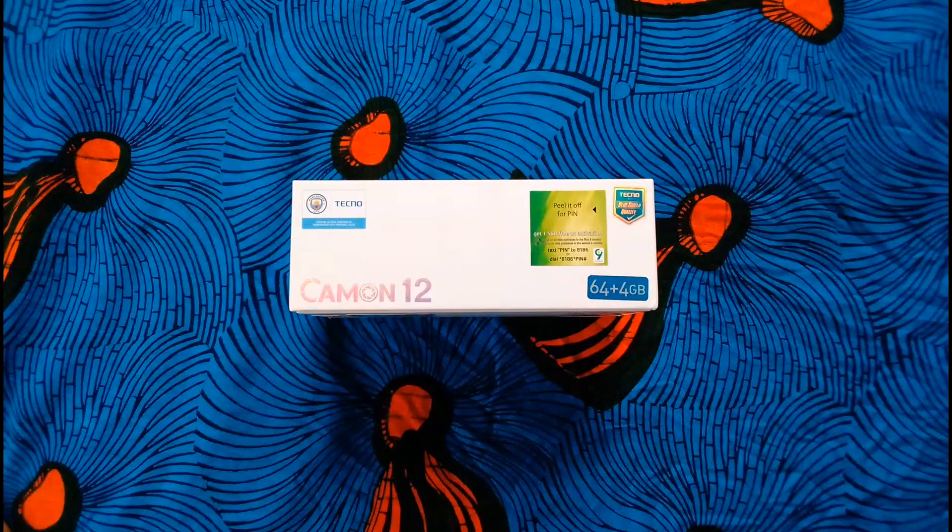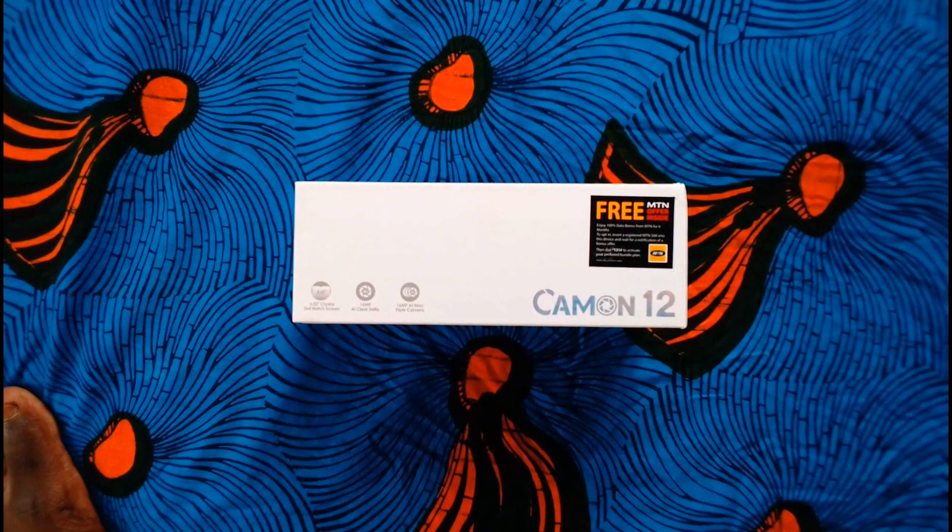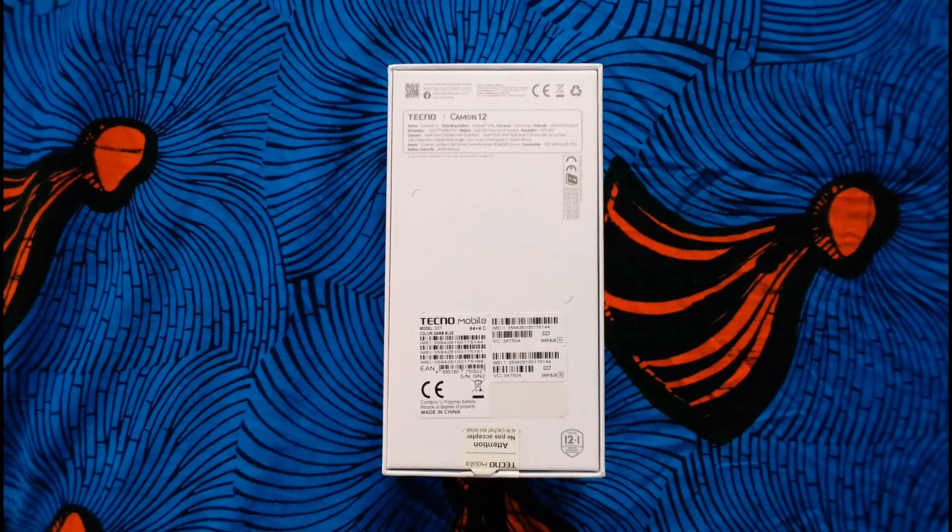The Tecno Camon 12 is part of the latest release of the Tecno Camon series, and in this video I'm going to be doing an unboxing and review of the Tecno Camon 12.